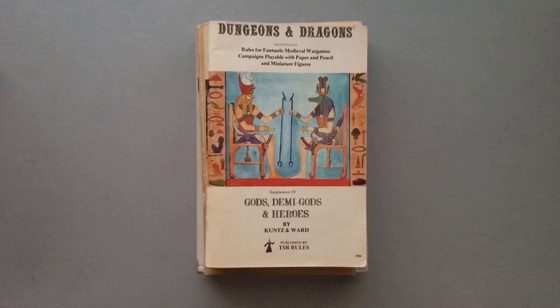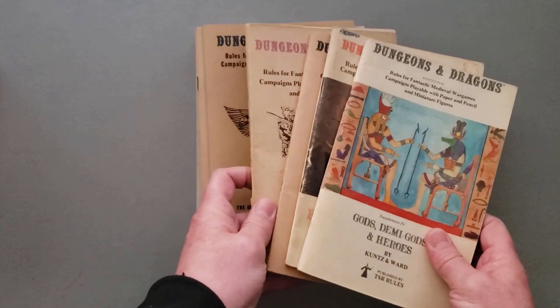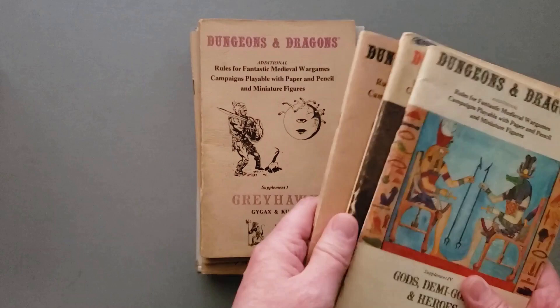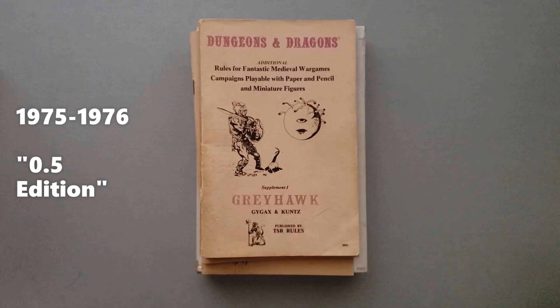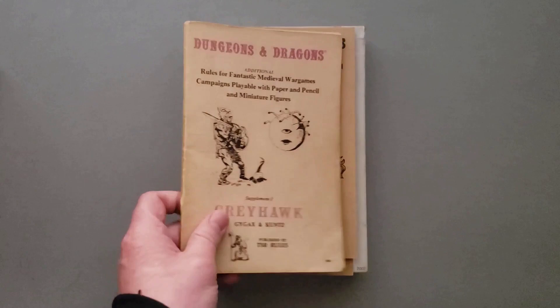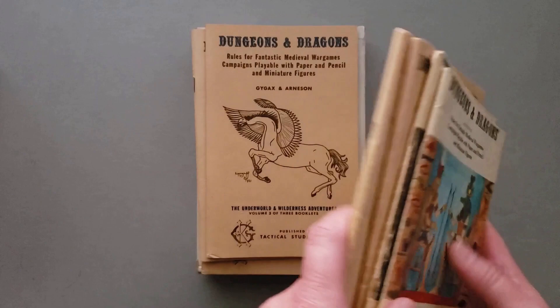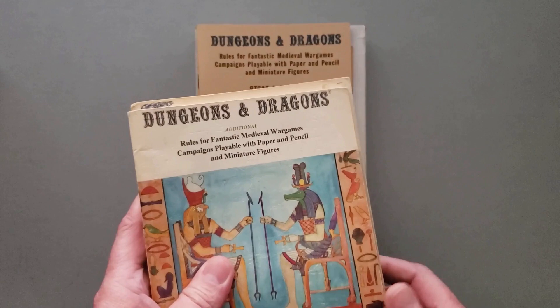And then Supplement 4, also 1976: Gods, Demigods, and Heroes. So you can see there are four supplements, which is actually more than the original three booklets that came in the game. People will sometimes refer to original D&D starting with Supplement 1 and including these as the .5 edition. That's a modern thing — people didn't call it that back then because there were no editions. But now looking at it, there is a pretty significant change when you start including Thieves and all these other classes, and there were other rules in here that did change the game.